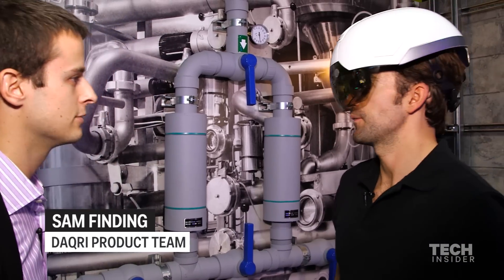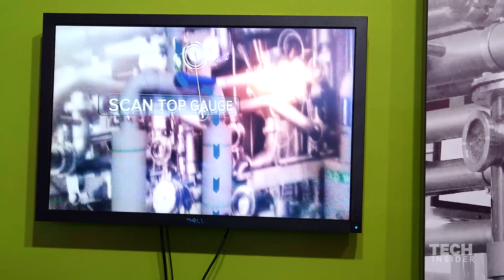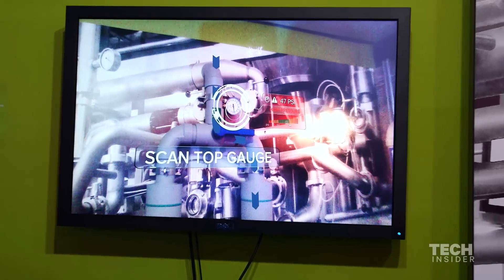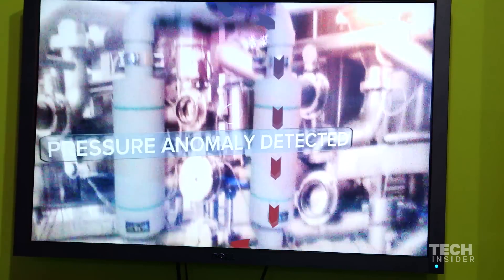So we'll look at the work instructions first. This system behind me is a valve system. The first thing the helmet does is detect the environment, and it will notice a pressure anomaly when I start looking at the gauges. I look at the top gauge, I get a reading. I look at the bottom gauge, I get a reading. And then the system gives me a readout and detects an anomaly.